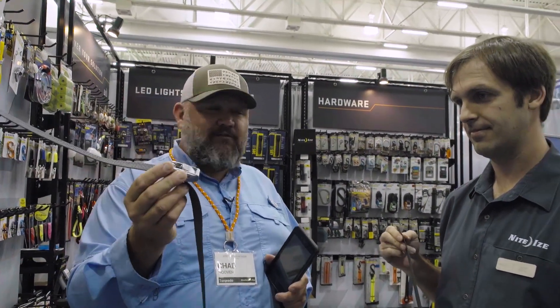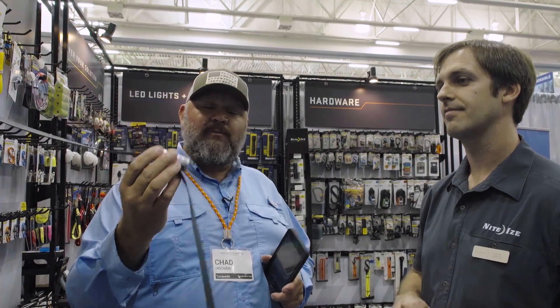It makes it super easy — it's a lot safer, and it's easier to secure your gear. So check out the extensive offering from Night Eyes. There's no way I can tell you all about it in a couple minutes of video, but like I said, if there's a problem, they've probably solved it.